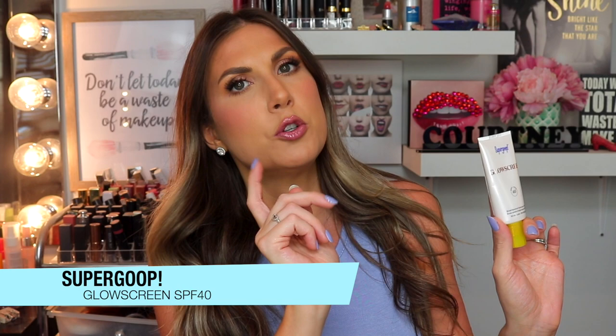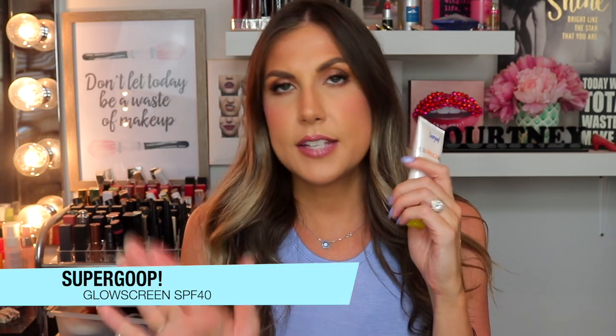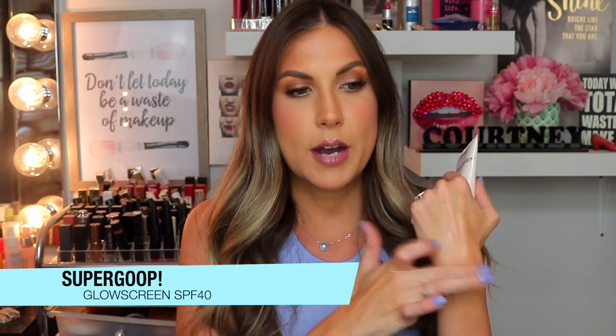I've tried lots of face sunscreens — a lot of them break me out or make my face itchy, even the ones for sensitive skin. Nothing has been as good as this. Everyone raves about it so I tried it — it's the Supergoop Glow Screen in SPF 40. This is so nice, it does not break me out, and it just makes your skin look like a luminous JLo dream. It comes out as a nude sunscreen and rubs in really easily. It gives your face the most beautiful glow.